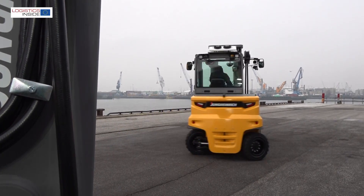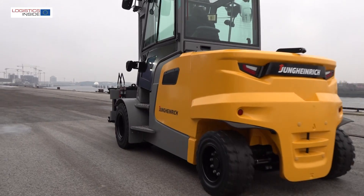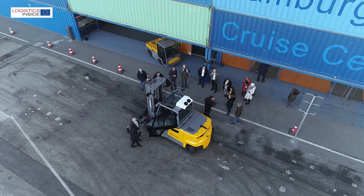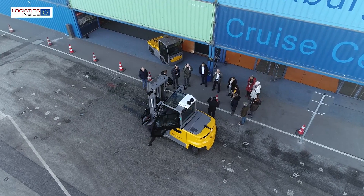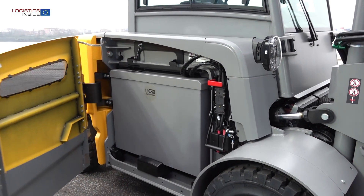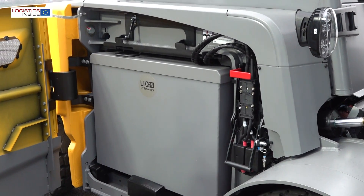We have a very spacious cabin with a large foot well, so everything is designed for the driver. With the new truck we give the customer best performance and best efficiency. Further, we offer a big variety of lead acid batteries in different battery sizes to enlarge operation time, and of course the truck will also be available with our superior lithium-ion technology from Jungheinrich.